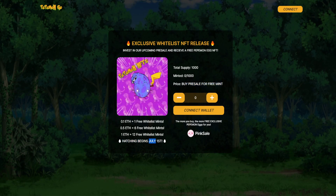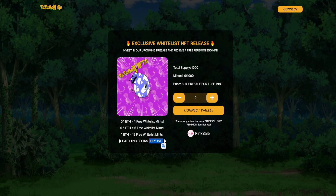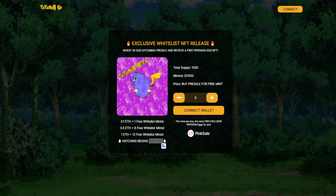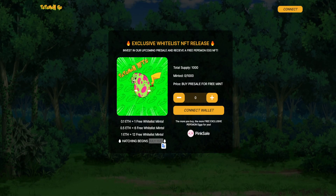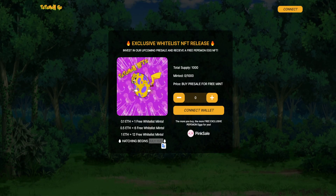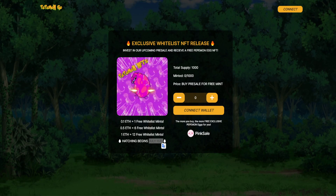One Ethereum gets you 12 free whitelist mints. The hatching itself is aiming for July 1st, which is right around the corner — it's just about to happen. There is an early investor bonus: the first 20 Ethereum contributed receives a 50% bonus in tokens. The NFT Pepemon egg minting is live — I want to stress that, it is live. Every contribution above 0.1 Ethereum earns the investor a free mint, with more bonuses outlined on the page itself.